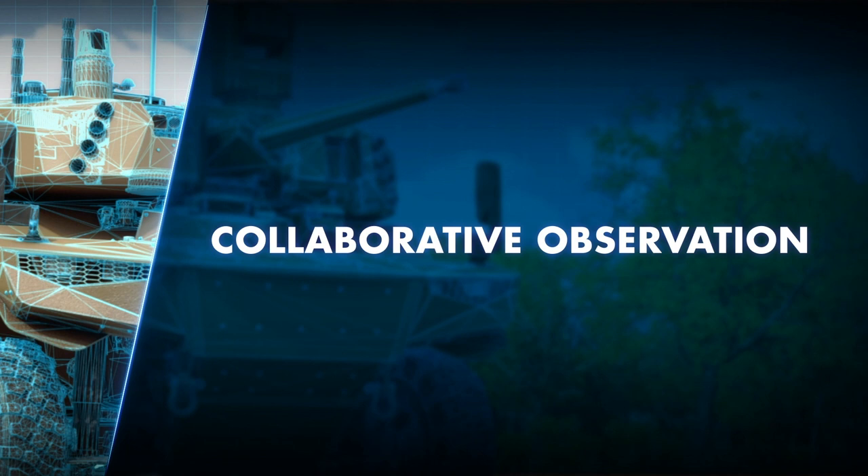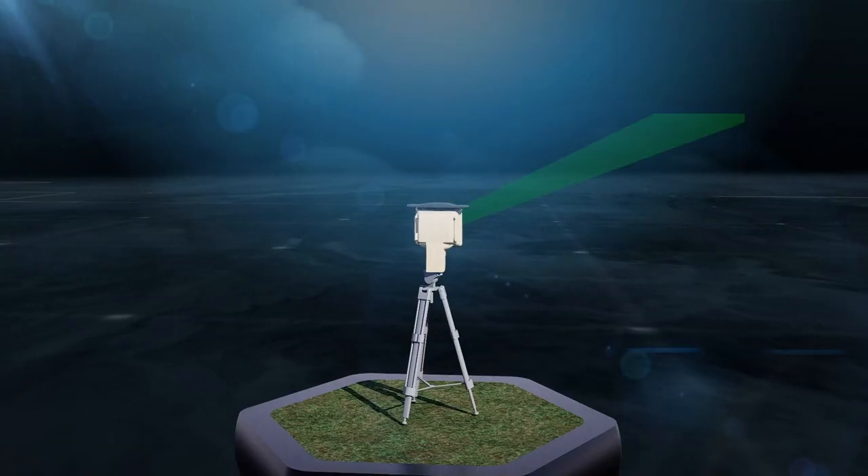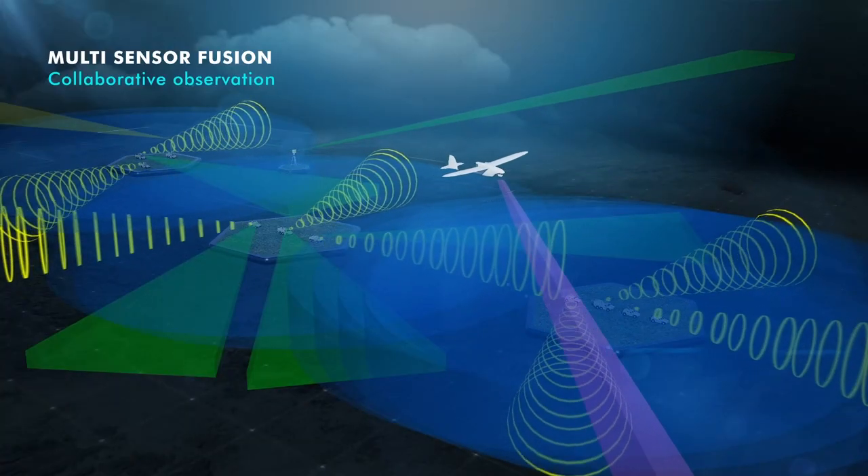Information superiority is key to battlefield superiority. Troops need a reliable, comprehensive, and shared real-time 3D situational awareness. This starts by having the right sensors. Connecting all these resources allows a better understanding and sharing of the situation on the battlefield for the benefit of the forces.